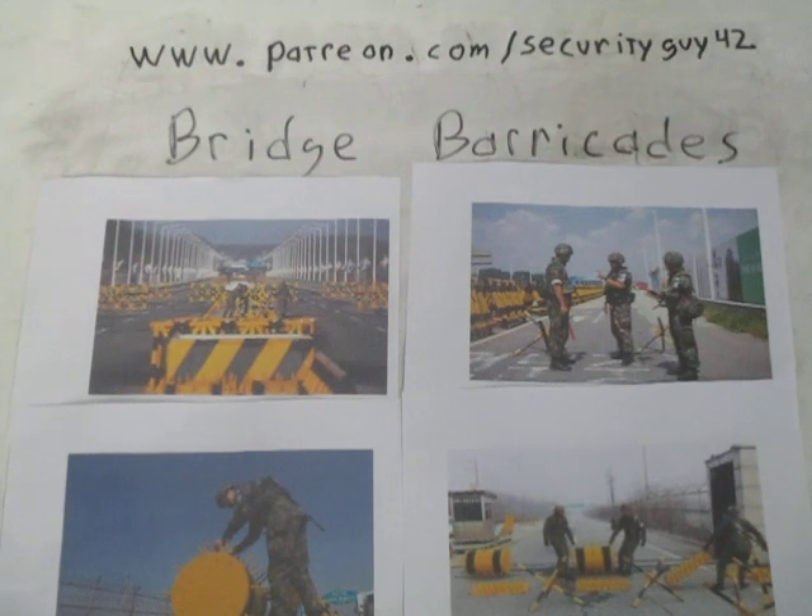For those of you who have never been over there, the bridges across the Imjin River are heavily fortified. I will close in on some of these pictures to point some stuff out, and there are a few things I personally saw that I could not find pictures of that I will mention also.